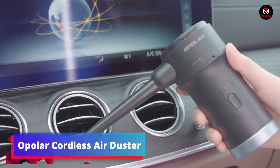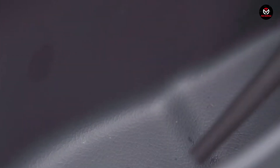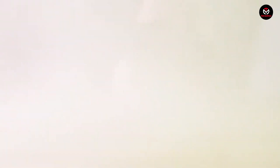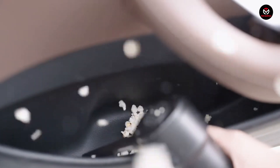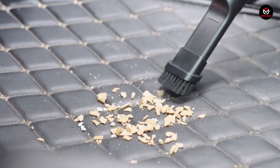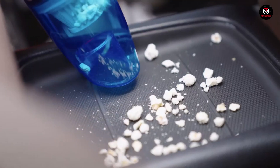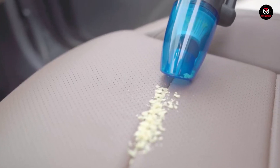Say goodbye to traditional compressed air cans and meet the Opolar Cordless Air Duster, a powerful and eco-friendly cleaning solution. With a 6,000 mAh battery and 33,000 RPM air blast, this cordless air duster efficiently cleans keyboards, desktops, gaming controllers, and more. The 10W fast charger ensures you always have enough power for the job. Ditch the compressed air cans and embrace a sustainable cleaning option. You can get the Opolar Cordless Air Duster for around $63 in the US.